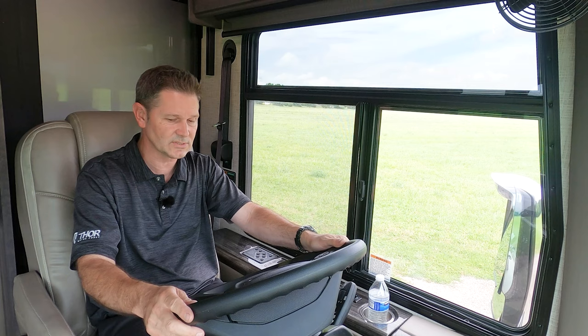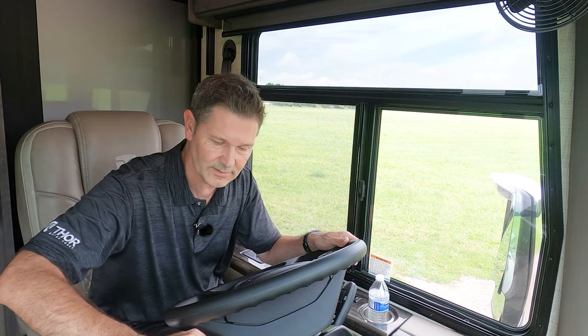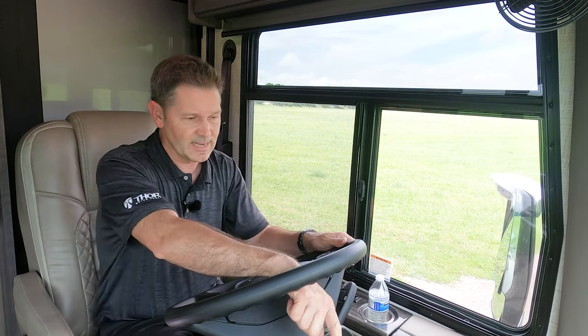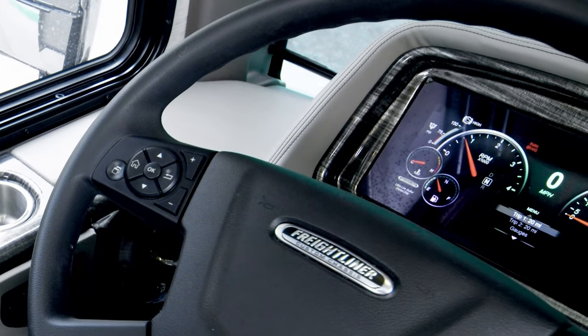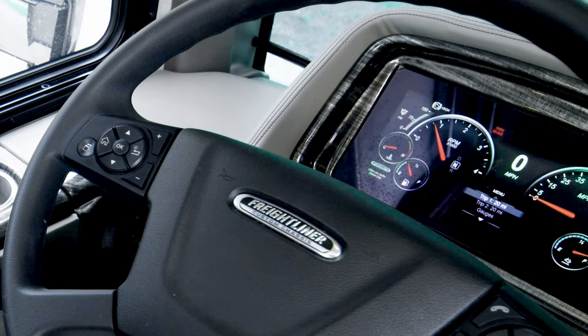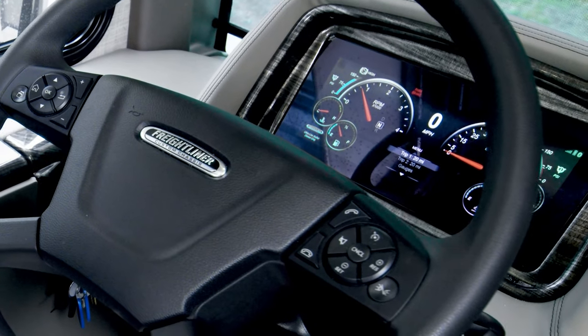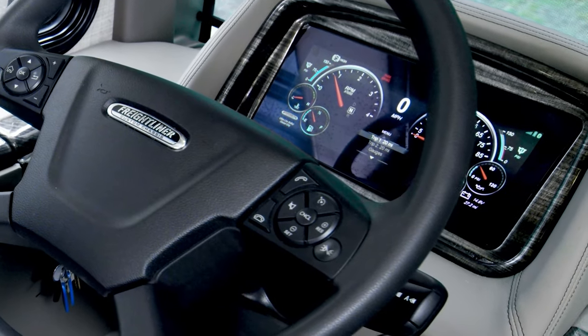The stalk over here controls your windshield wipers and lights, while this controls your gear and exhaust brake — we'll talk about that once we get on the road. The gauges are a pretty standard layout for a diesel motorhome: tachometer, speedometer, coolant temp, fuel gauge, DEF tank, oil pressure, and the pressure in your airbags.